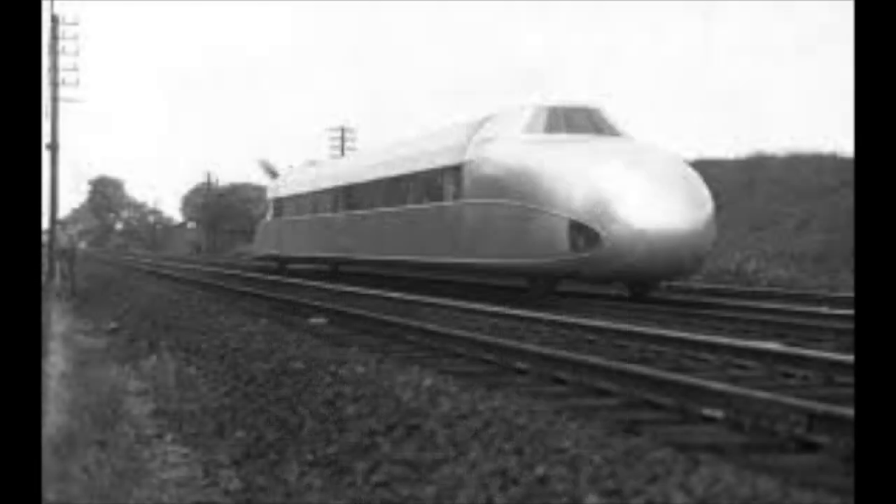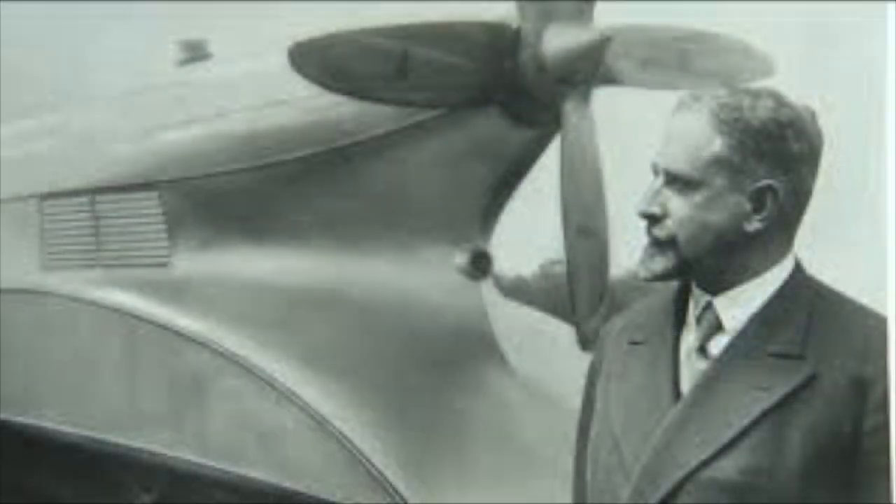When you look at this weird engine, it has the streamlining of the Mallard, the body of the Zeppelin, and is powered by a propeller. This was the brainchild of German aircraft engineer Franz Krueckenberg.